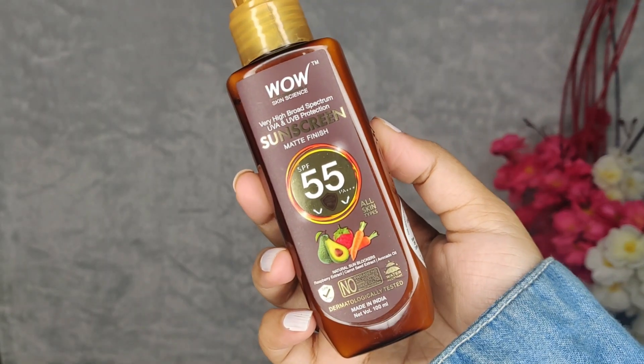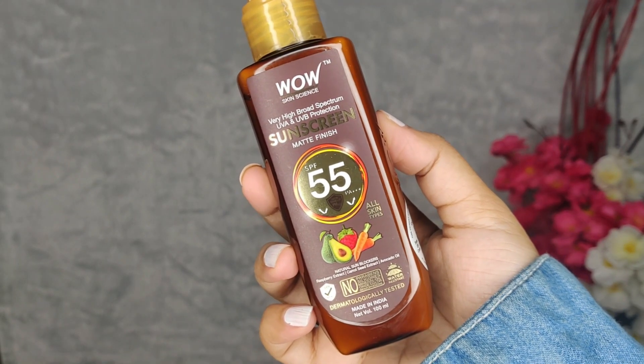Talking about the SPF of this cream, which is 55, it offers extremely high coverage. If you are outdoors and your skin is exposed to sun rays, it prevents your skin from sun damage. Unlike harmful chemical ingredients found in other sunscreens, this one also protects your skin.